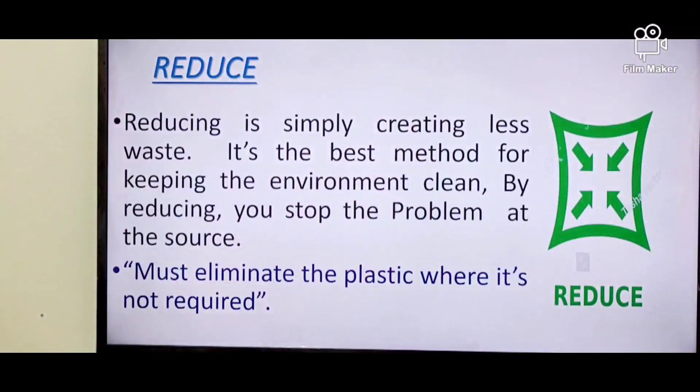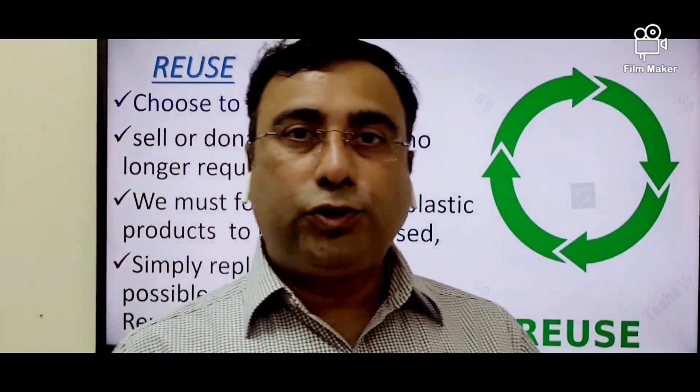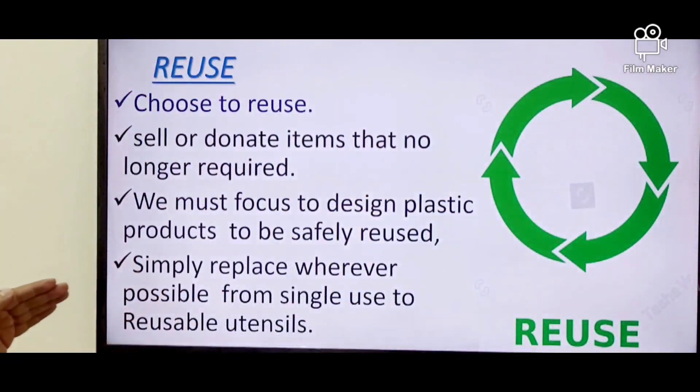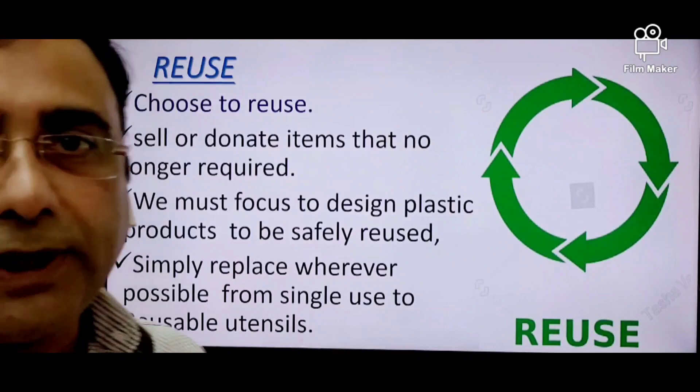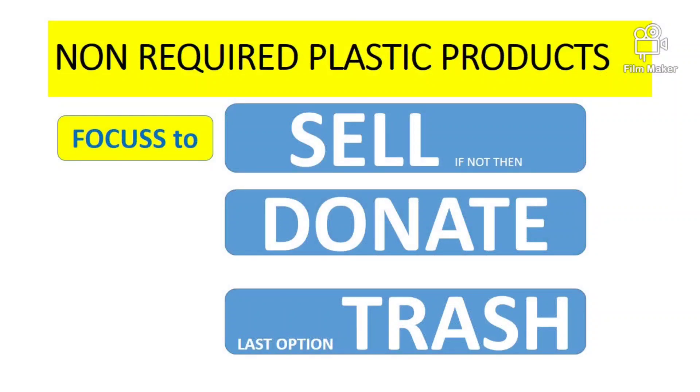The second one is reuse. Reuse is simply choosing to reuse. If a plastic item is no longer usable, we have to sell it. If it is not sellable, then donate it. If both are not possible, then try to trash it responsibly.